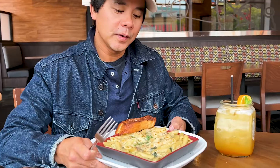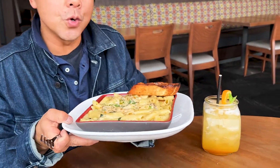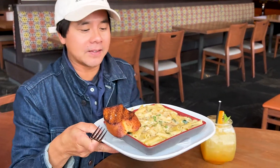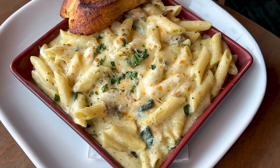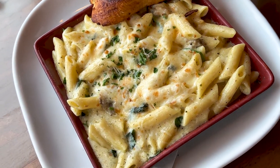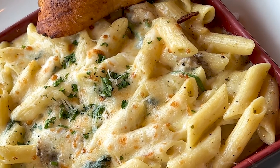Look at this delicious pasta dish — this is the new creamy mushroom and spinach bake. It's got baby spinach, mushroom, and penne tossed in a garlic pesto cream sauce, and it's baked with Gouda, provolone, pizza mozzarella, and Parmesan cheese.